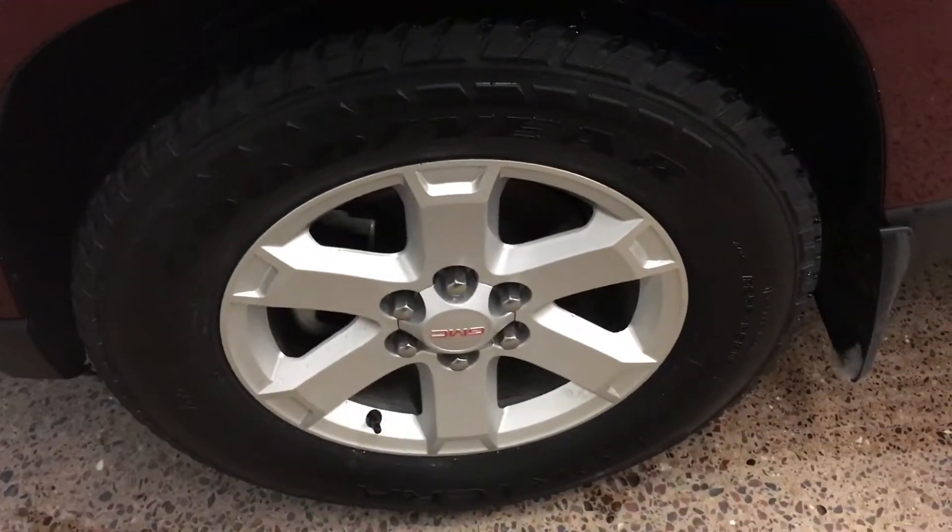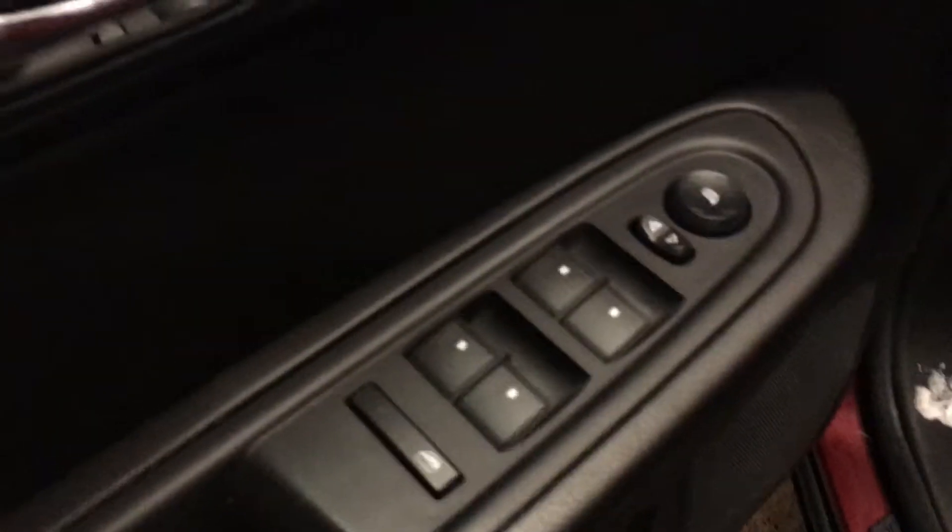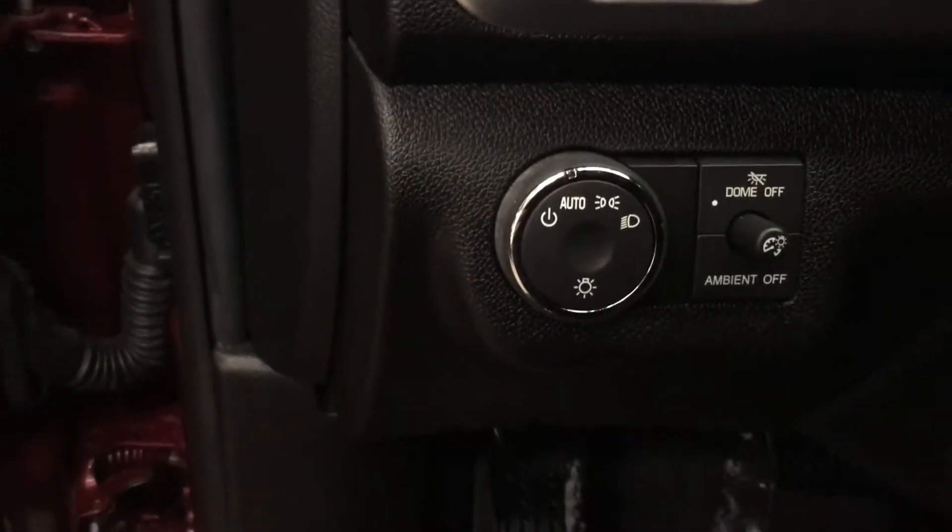Tires are awesome. Power windows, power locks. There's your auto headlights and dome lights.